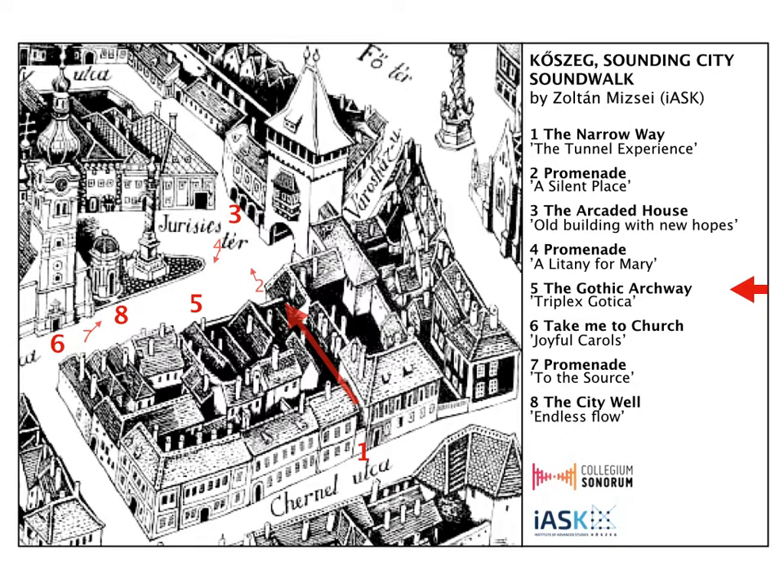The melody is the result of the proportions of the Gothic arch itself. In the case of the first and the third part, a symmetrical melody was formed with a domed structure, upward and then retracted, while the middle part shows its inverse directions.